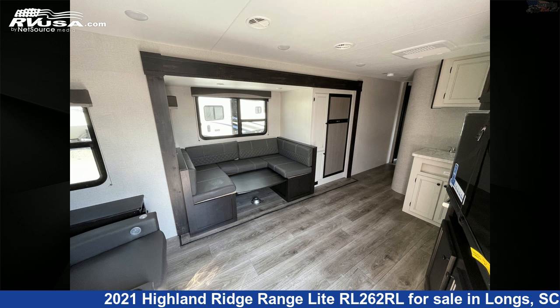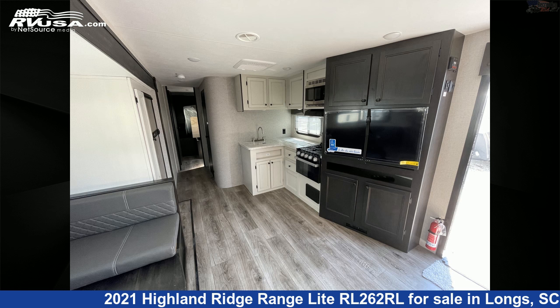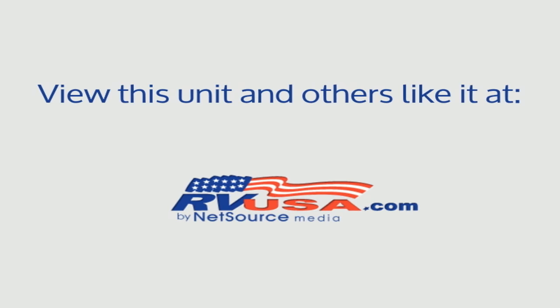The unloaded weight of this 2021 Highland Ridge Range Lite RL262RL is 5,970 pounds. For more information and pricing on this unit, and to see all units available for sale by Recreation USA, visit rvusa.com.